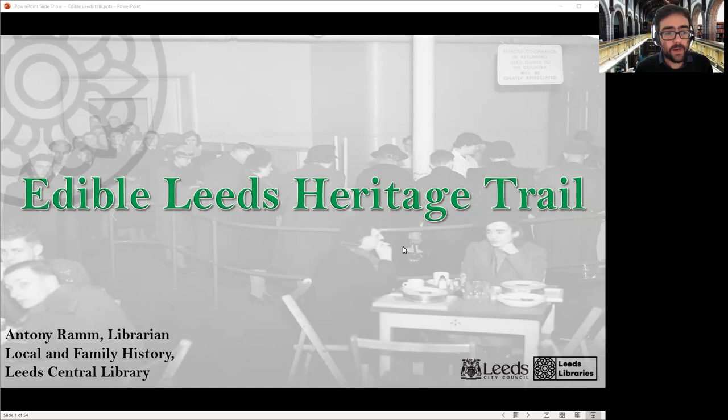Hello everyone, and welcome to the latest local history talk from Leeds Libraries. This time it's on our new heritage trail, which we've put together for Heritage Open Day week. In previous years for the Heritage Open Day Festival, we've looked at subjects such as protest and nature in the city centre. But this year, we're looking at all things food and drink related, hence the name Edible Leeds.